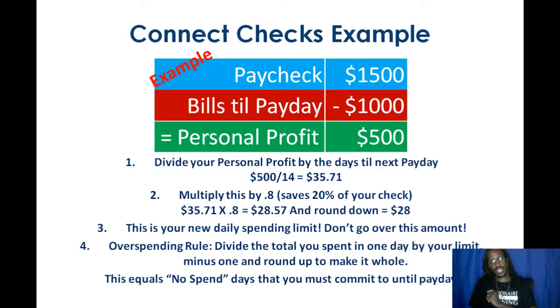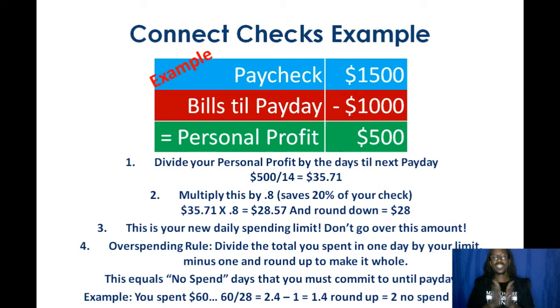You've got to commit to these no-spend days or else you're going to go broke. Here's an example: let's say you spent $60. $60 divided by 28, that's 2.4, minus one because that's the day you're in right now, and that equals 1.4. We're going to round it up — we'd rather exaggerate the days because we're not trying to go broke. So let's say it's two whole days that you have to go without spending until next payday. You can do it. Trust me, you can do it.